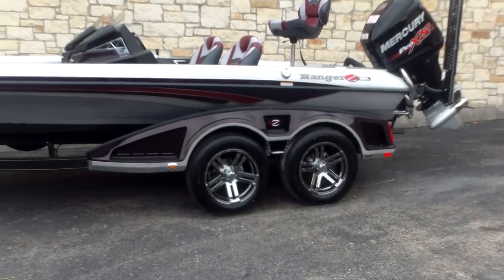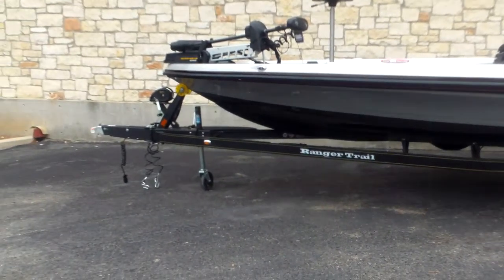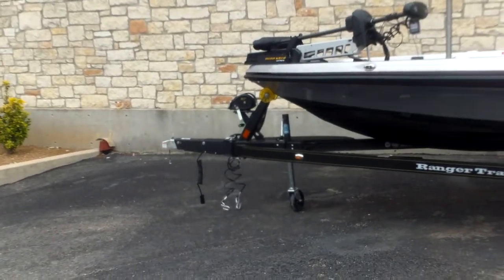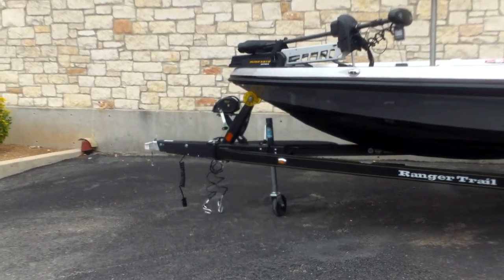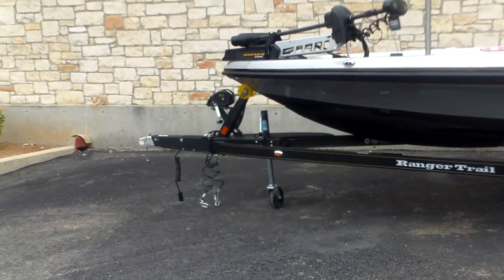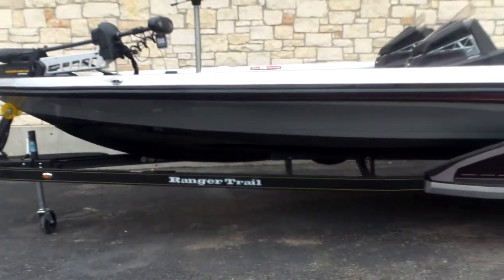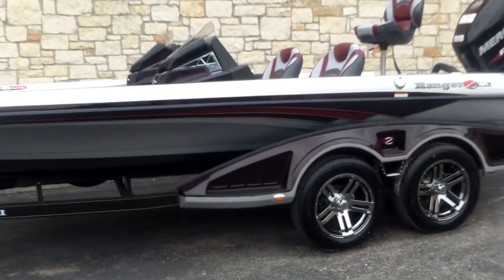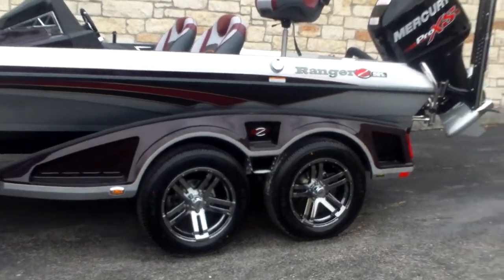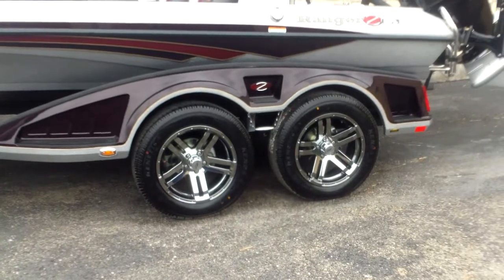This boat is sitting on a Ranger Trail trailer and they've got some pretty neat features on them right now. You've got a swing tongue down here that's going to help you get it in your driveway or in your garage a little bit easier. The jack folds up on the interior of the trailer so you're not going to bang your knee on it. It's a unique design by Ranger. These trailers are designed and made in-house. You've got Ranger Road Armor on those trailers, custom fiberglass fenders, and of course the custom wheels on this particular trailer.